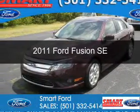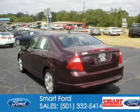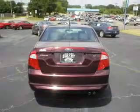This is a used 2011 Ford Fusion, powered by front-wheel drive, a 2.5-liter 4-cylinder engine, and a 6-speed automatic transmission.